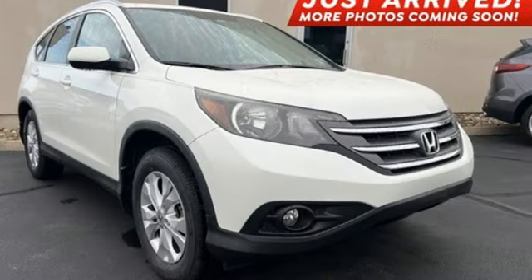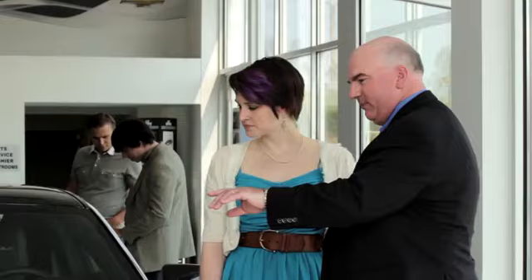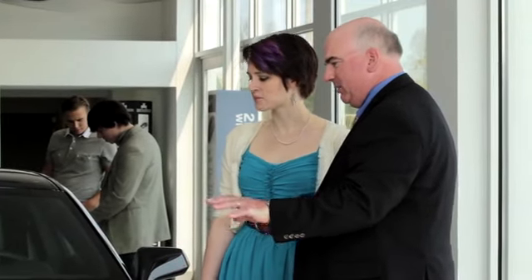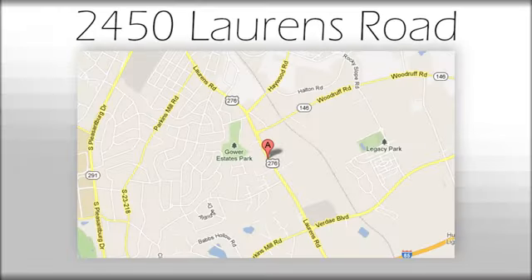Honda's created some of the most admired vehicles on the planet. Hurry in today for a test drive. We believe the cars we offer are the highest quality and ideal for your life needs. We look forward to doing business with you. Bradshaw Acura at 2450 Lawrence Road.